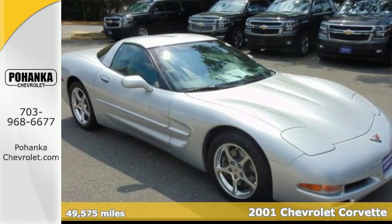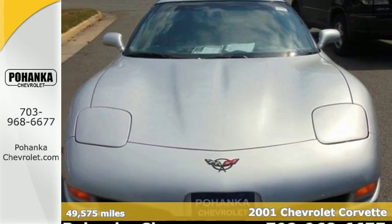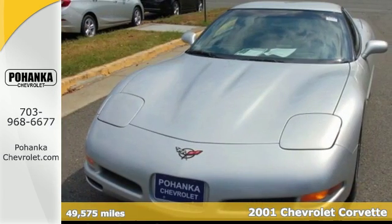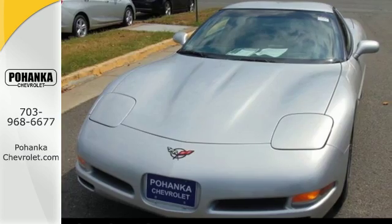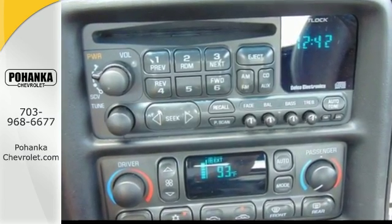Here's a 2001 Chevrolet Corvette. Advanced engineering features include a powerful 5.7-liter V8 engine, 4-wheel anti-lock vented disc brakes, driveline traction control, and fully independent suspension.